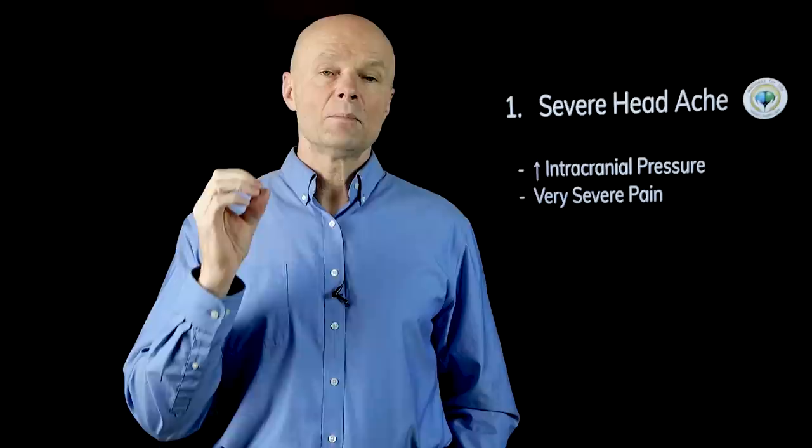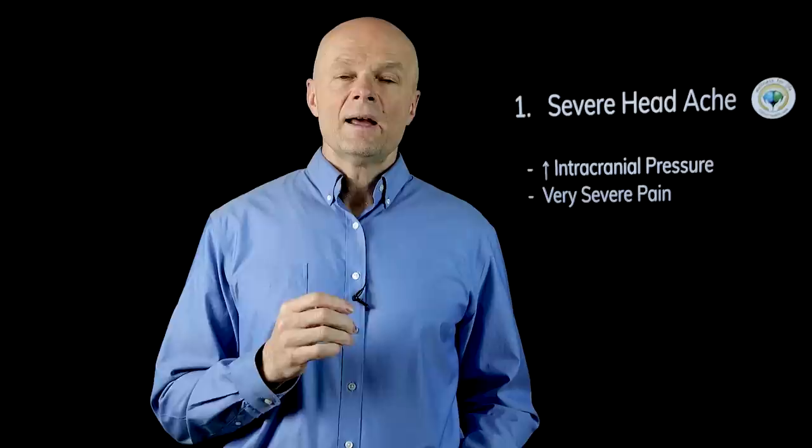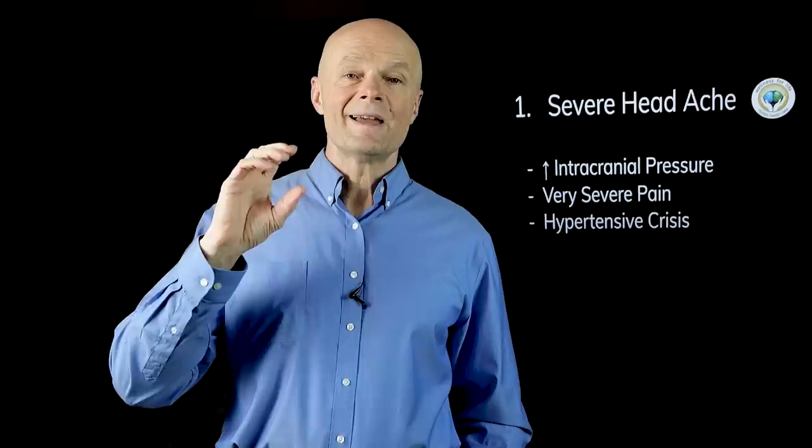Symptom number one is severe headaches. This would be if your blood pressure goes up so high that it increases the intracranial pressure and it feels like your head is going to explode. This would probably be a very severe pain, most likely not relieved by aspirin or the usual headache medications, and it's not going to be brought on by just a little bit of increase in blood pressure — it's going to be due to something called a hypertensive crisis.